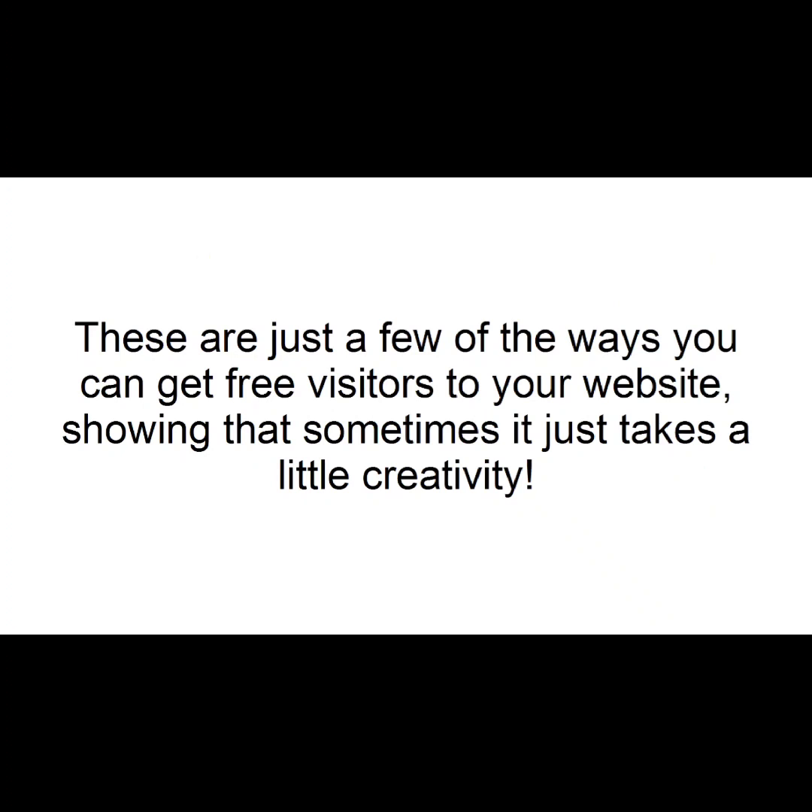These are just a few of the ways you can get free visitors to your website, showing that sometimes it just takes a little creativity.